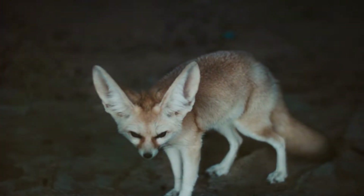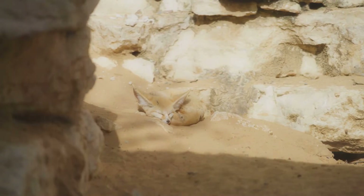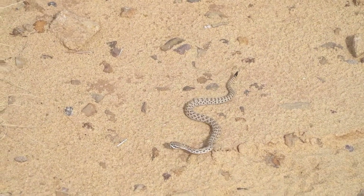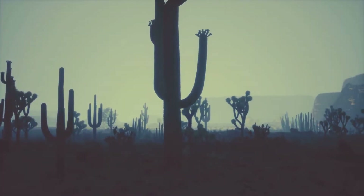Fennec foxes have huge ears that help keep them cool by letting heat escape from their bodies. Plus, their fur matches the color of the sand, giving them camouflage. Snakes in the desert don't drink much water because they get moisture from their prey, allowing them to survive in this dry environment.